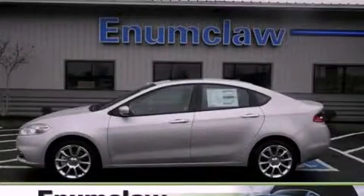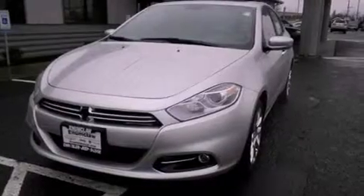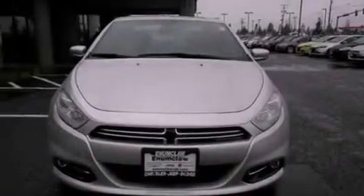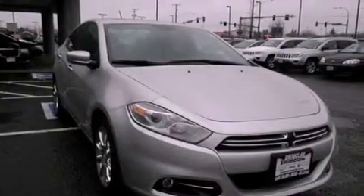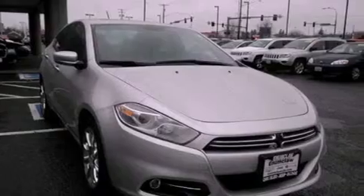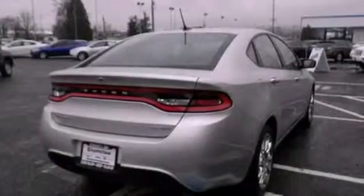This is a brand new 2013 Dodge Dart. Features include Bluetooth cell phone integration, a low tire pressure indicator, traction control and stability control systems, a rear spoiler, front fog lights, tinted glass, dusk sensing headlights, an anti-lock braking system, air conditioning, and a limited slip differential.